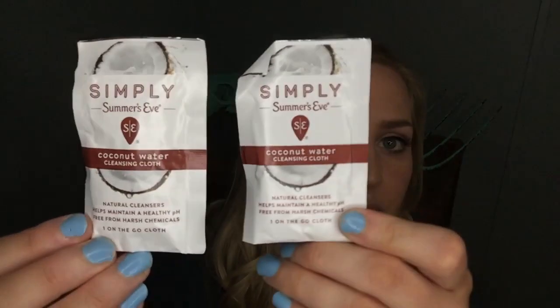Next we've got two of these — Summer's Eve wipes. We've gotten these before as well. These are the Simply Summer's Eve Coconut Water Cleansing Cloths. They're just like little feminine hygiene type wipes. So we got two of those.